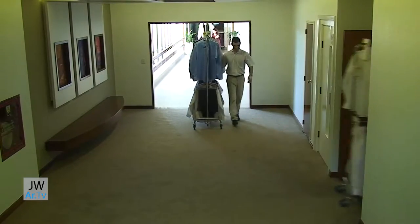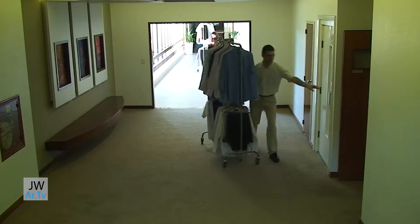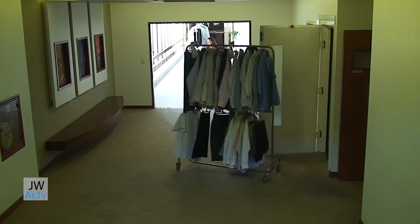At 5pm, on the same day, we deliver the clean and pressed garments to the Bethelite's rooms.